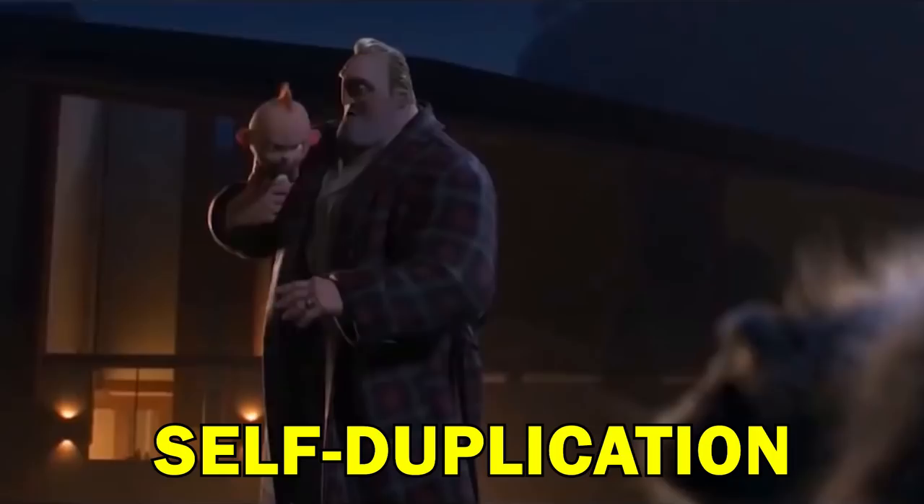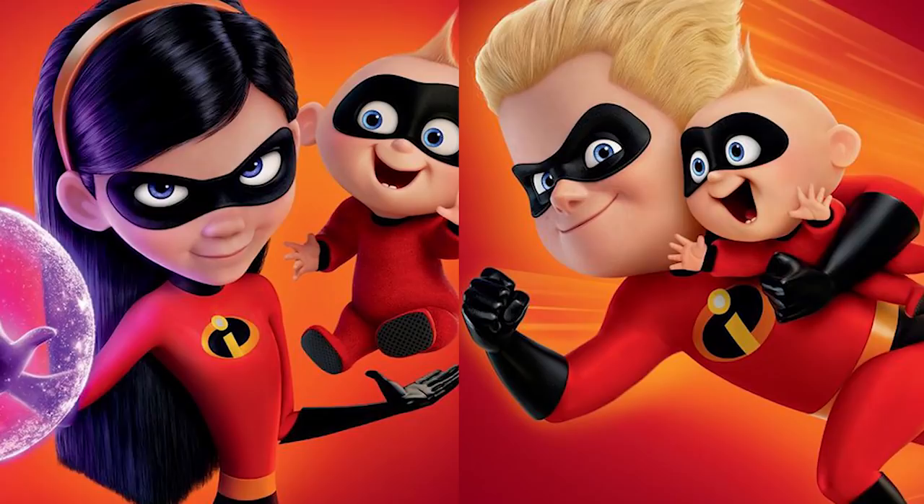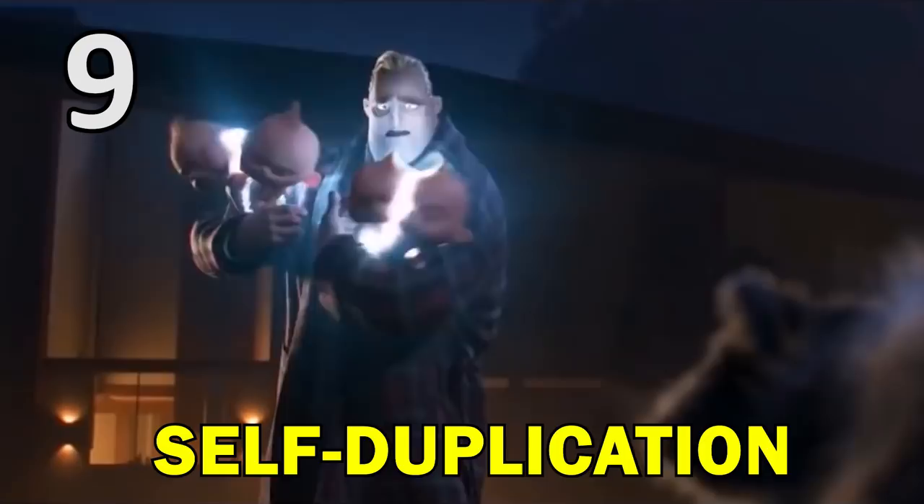Seeing Jack-Jack create multiple copies of himself is pretty awesome. This is a useful skill to have against an opponent, and we see this when Jack-Jack attacks the raccoon — it reminds me somewhat of Agent Smith from The Matrix.